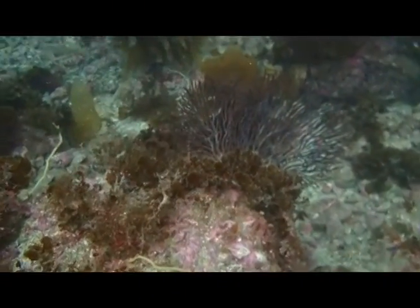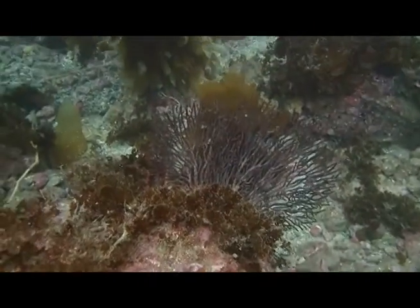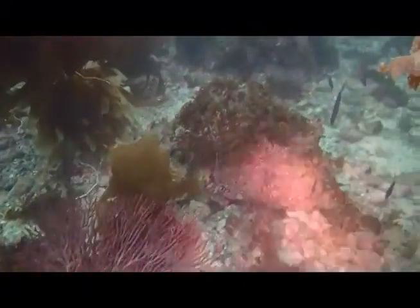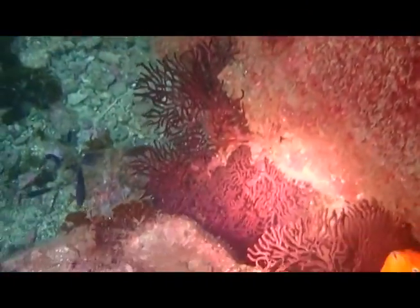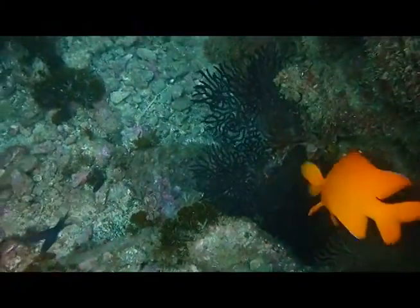I spotted these gorgonian corals almost immediately. Coral is something we just don't have — the water's too cold. It's always a treat to see some, but we know there'll be lots more in Honduras.